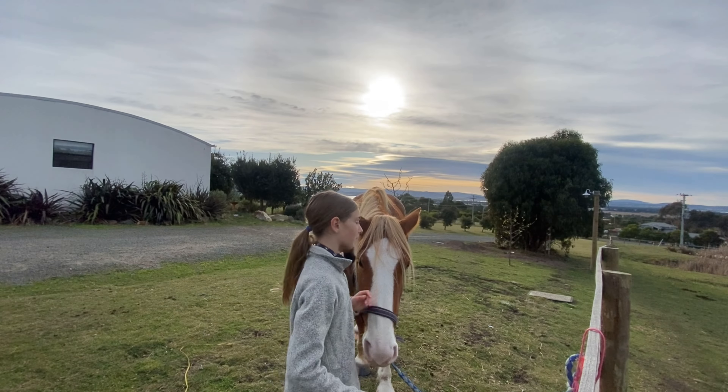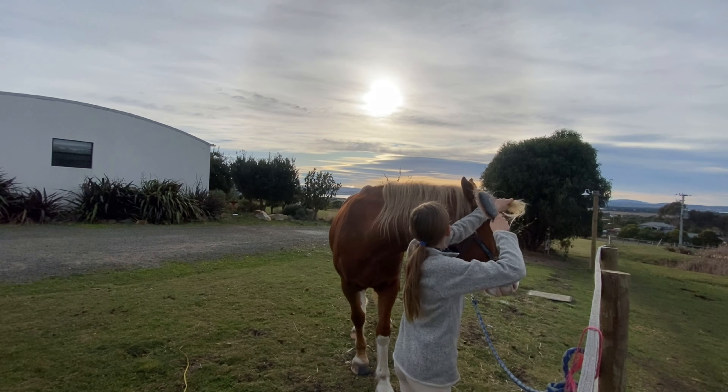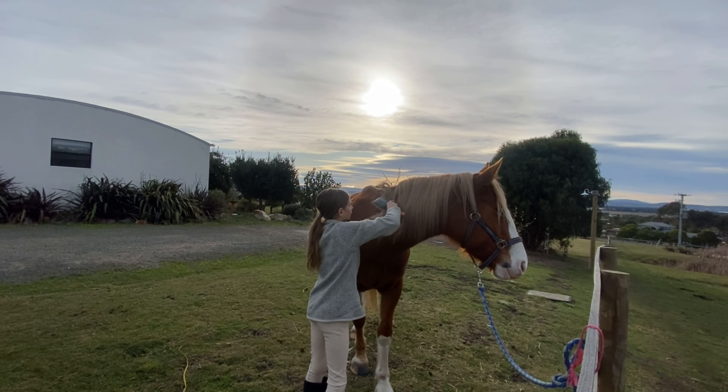Stella is probably going to try and come up and eat the camera, which is going to be a bit annoying. She's already tried once and knocked it over. I'm not sure what happened — maybe the tripod — but it fell over.